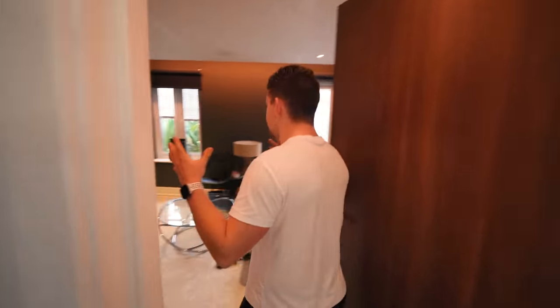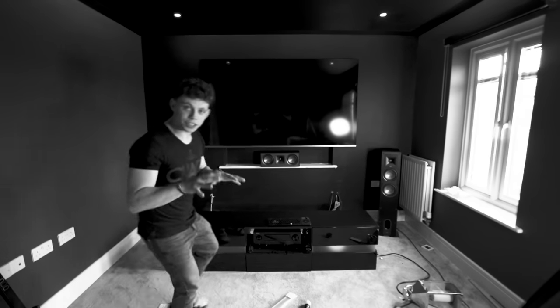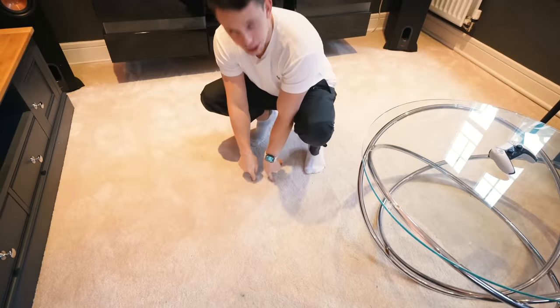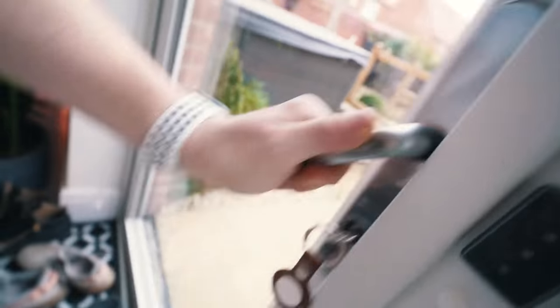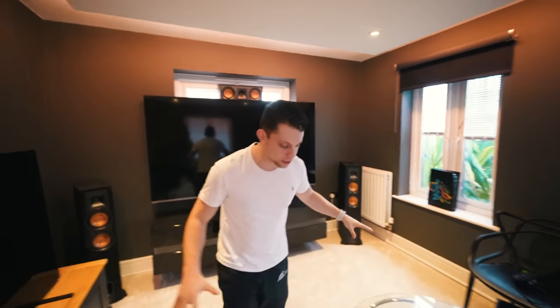Now we can take you in. This is the cinema room. A few things will have changed if you were accustomed to the last three videos I did in here. First, we have a new carpet — we're now creaming here. The old carpet is... welcome to the garage. The old carpet's in here. Huge shout out to my mate Brad for sorting this carpet for me.